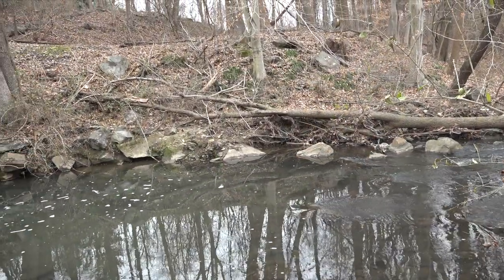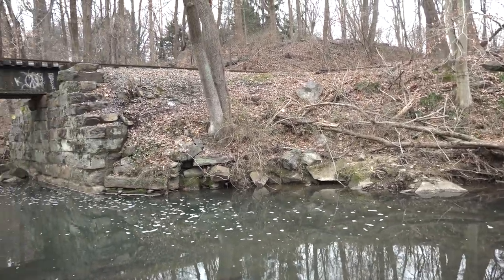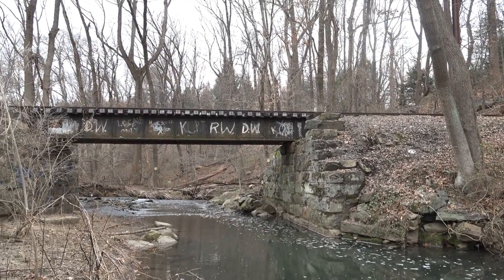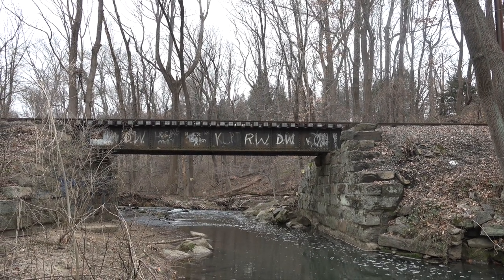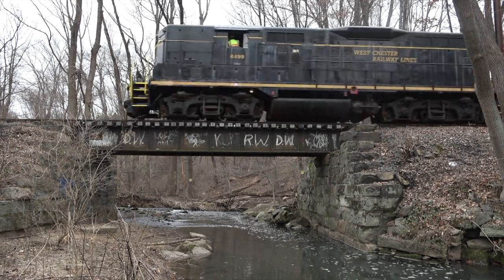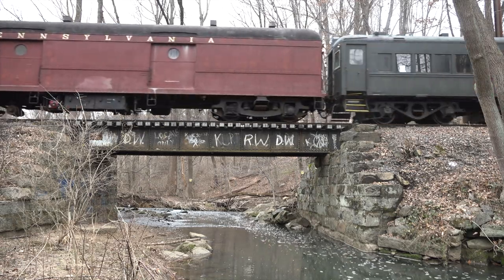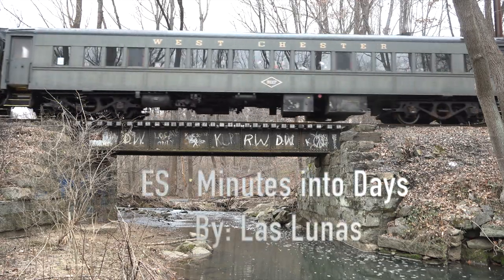The line is only maintained in such great shape due to the many volunteers of the West Chester Railroad. Come out and support the West Chester Railroad by either riding one of our trains or volunteering. We operate regularly in the month of May and continue until Christmas. The next time you're in Chester County, Pennsylvania, consider riding the West Chester Railroad.